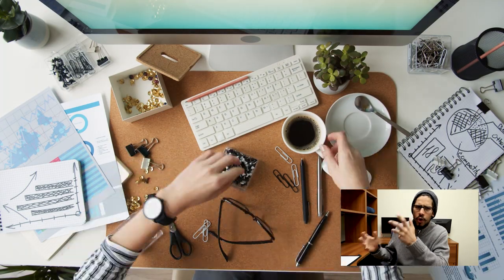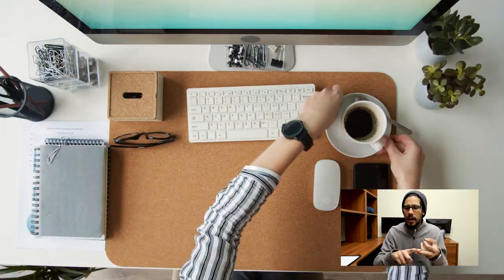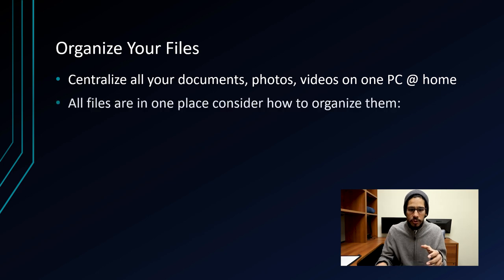Number one on my list is organize your files. Centralize all your documents — such as Word, Excel, PowerPoint, video, and pictures — into one location. Once you have all your files in one centralized location, it is time to sit down and start thinking about how you can organize all these files.